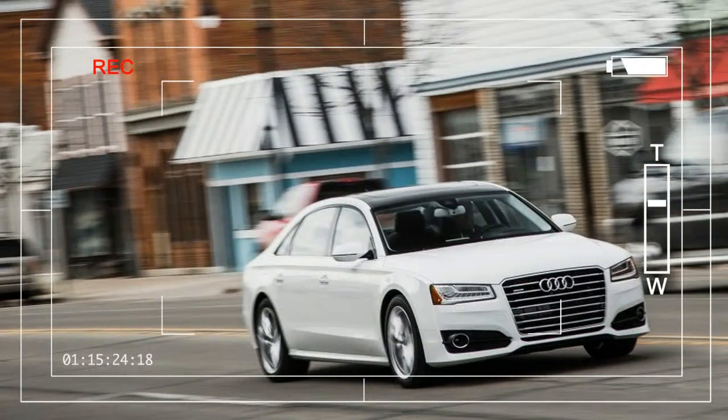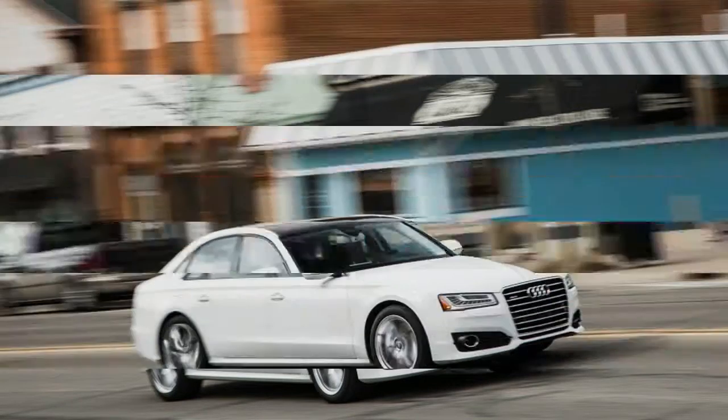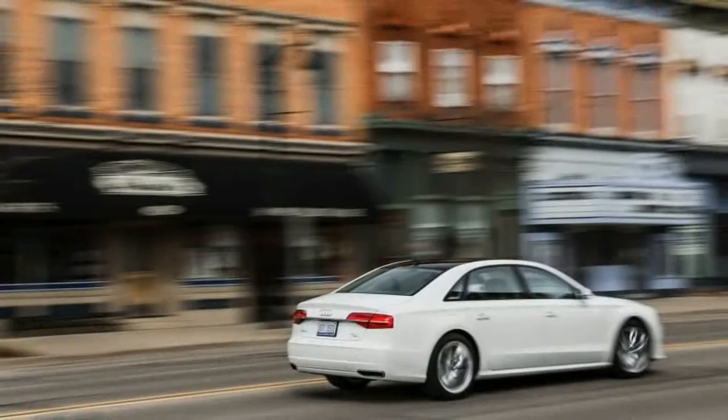Advancement has continued apace at Audi, as evidenced by impressive new versions of the Q7, A4, and A6. Each of these redesigned models brings more sharply creased sheet metal, as well as tech-savvy interiors, crisper dynamics, and new platforms underneath.